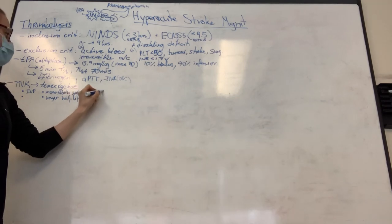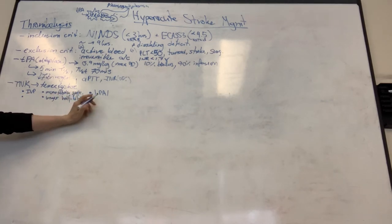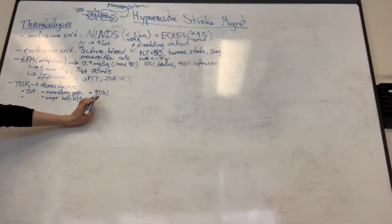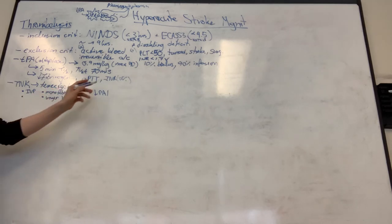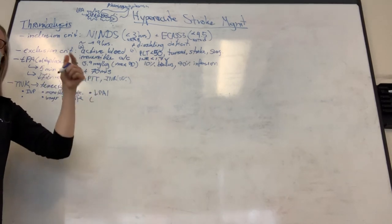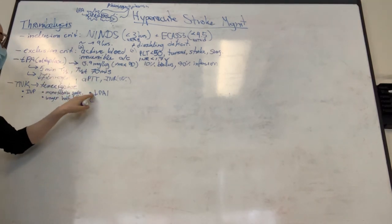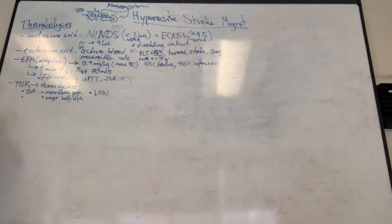TNK also has less PAI-1 resistance. PAI-1 is a plasminogen activator inhibitor that is upregulated in the very patients who tend to be your stroke patients - people with obesity, hypertension, decreased glucose tolerance including diabetes. PAI-1 acts as a direct inhibitor of alteplase, which is a significant drawback. TNK doesn't have that problem. TNK is also slightly cheaper, though we're talking tens of dollars difference for drugs that cost thousands.